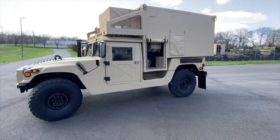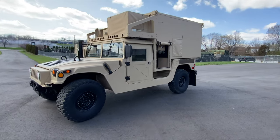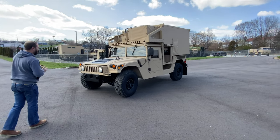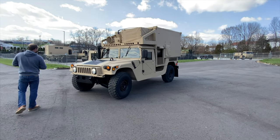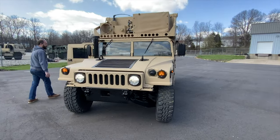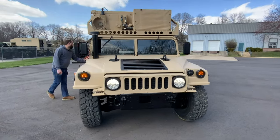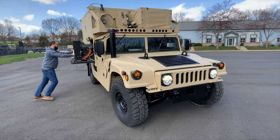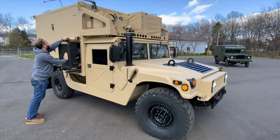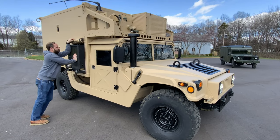You might ask why doesn't this thing have a stereo — well, a lot of purists out there might not like a stereo, so we figured it would be smart not to add it. Those are always options we could add after the customer purchases it. Overall, really, really satisfied and happy with how this truck came out. This generator is an awesome setup — it slides right back in here and it's got a nice cover that covers it up.